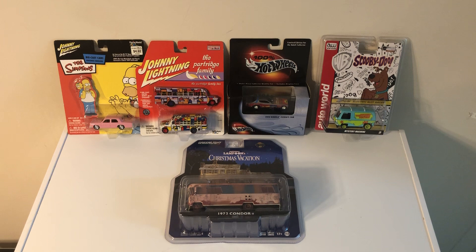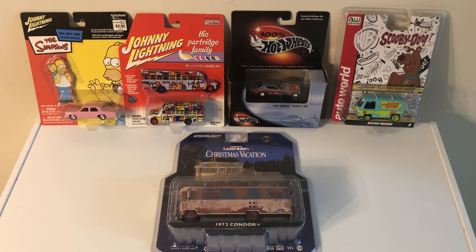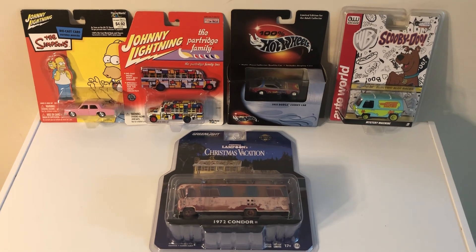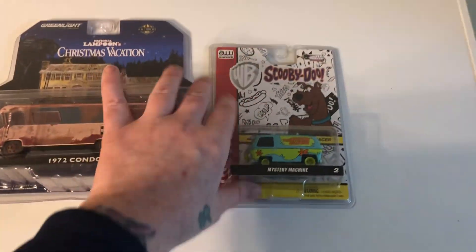I just got this lot here — and you always get better deals buying lots, buying several at a time. I got this lot for 75 Canadian. Now there are only two new pieces in the whole lot; you wouldn't be able to tell, but these are actually all vintage.